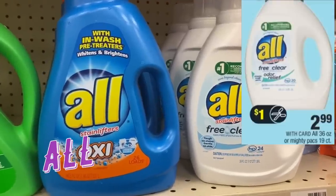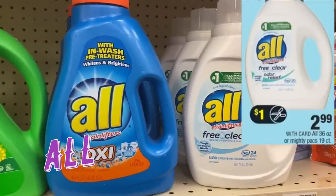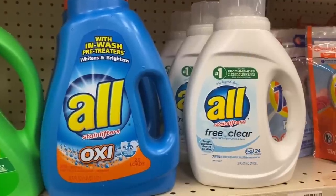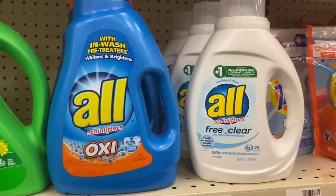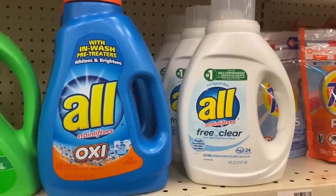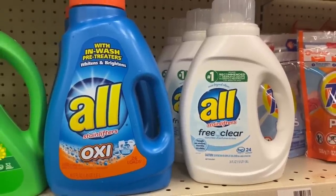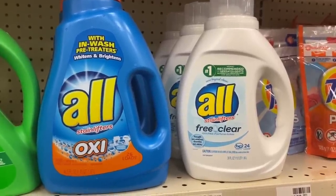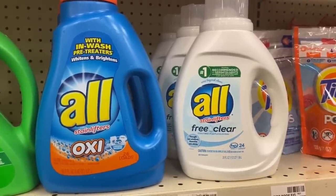All laundry detergent — both the Oxy and the Free and Clear — is on sale for $2.99 each. In the 2/2 inserts we're getting a $1 coupon, so you can grab these for $1.99 each. Always check rebate apps like Saving Star; sometimes when we get an All coupon they throw in a great rebate too.